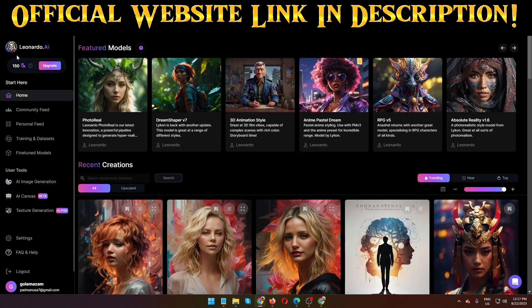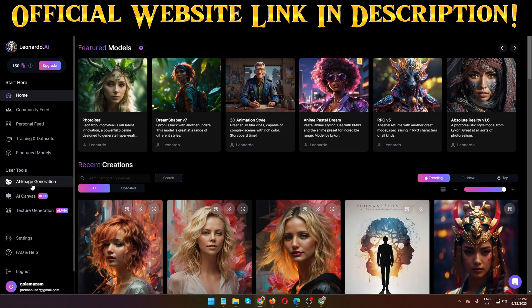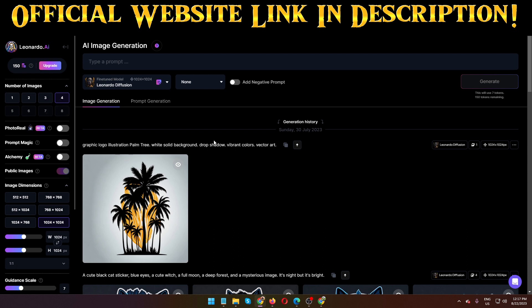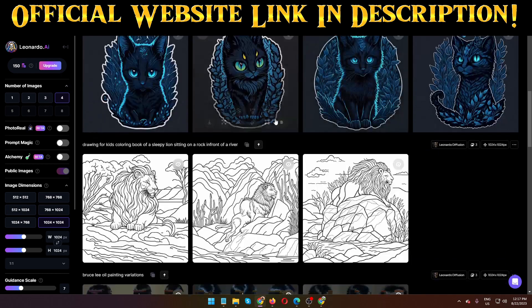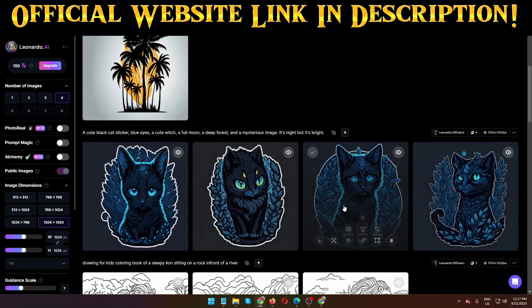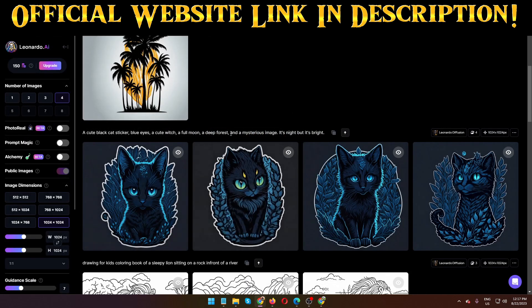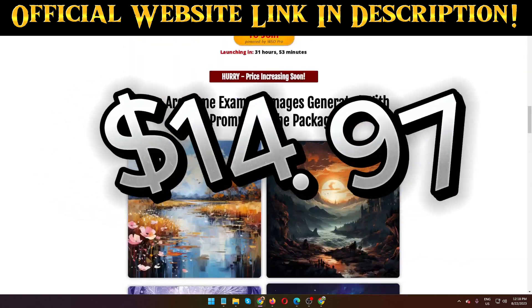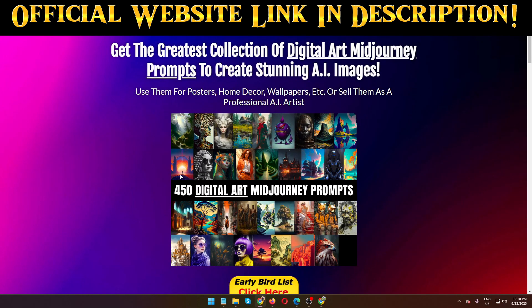You can also use all your prompts with Leonardo AI, which is 100% free. You can create this kind of images — just go to AI image creation, put your prompt there, select the ratio, image quality and quantity, and create your image. This is 100% free. I generated all these images myself — it looks really cool, I love it. If you want this type of prompts, you can purchase this $14.97 product called Mid Journey Digital Art Prompts.